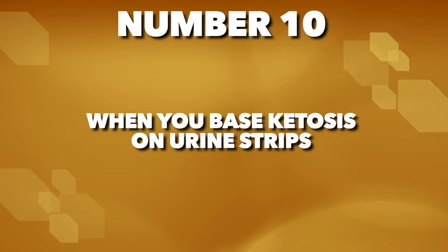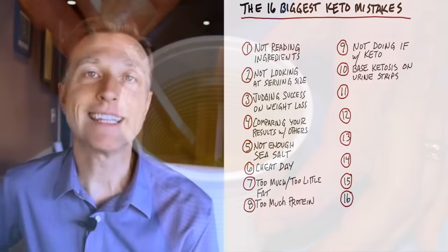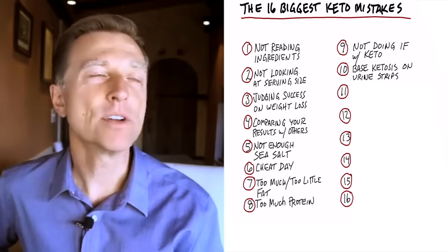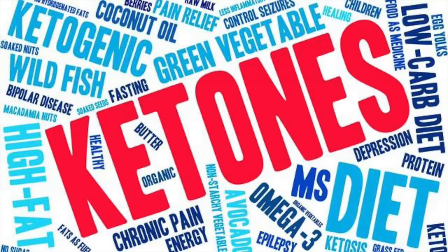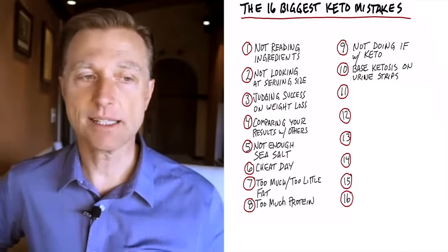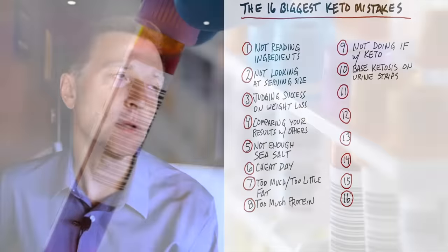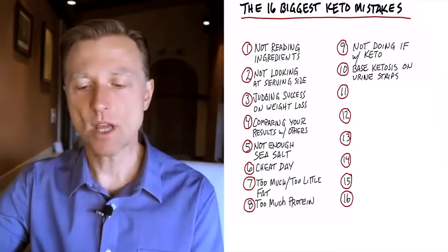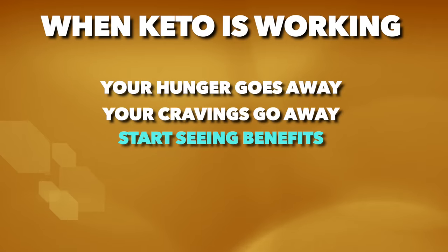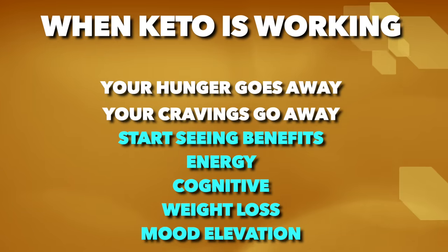Number ten: I wouldn't put much credence into urinary ketone strips. They're good initially, but as your body starts to burn more ketones, you're going to waste fewer ketones, so you won't see them in the urine. You check your urine, don't see any ketones, and think it's not working — when it actually is working. Blood ketones are a much better way to test, but you really don't need either one. The way you know the ketogenic diet is working is if your hunger goes away, cravings go away, and you start seeing benefits with energy, cognitive function, weight loss, and mood elevation.